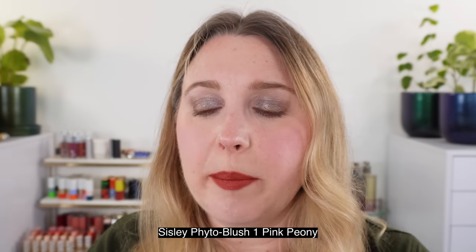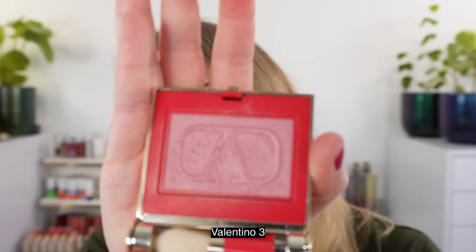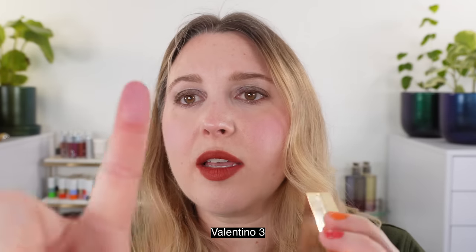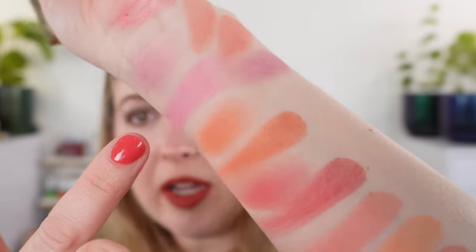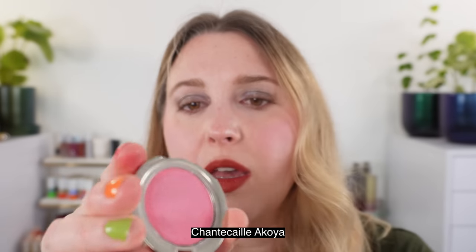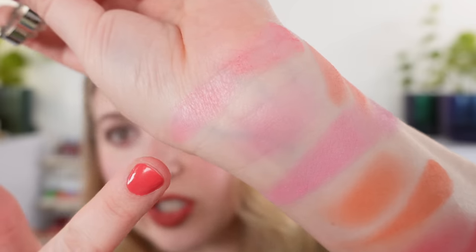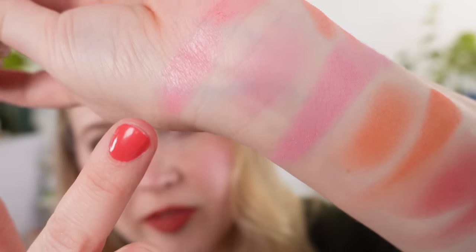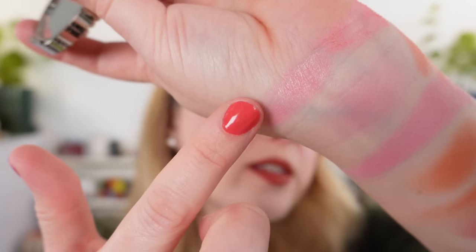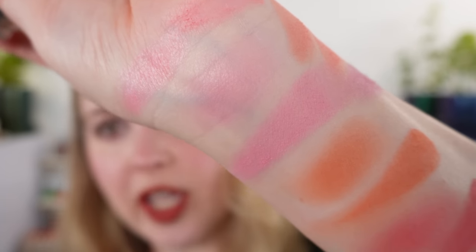Sisley Phyto Blush in number one Pink Pansy — I wanted to see how this compares to True Pink, but it's definitely warmer. The Valentino blush in shade three has a bit more of a purpley glint — you definitely notice the purple more in the Valentino, it's a little bit cooler than True Pink. The Chantecaille Acoya from the Holiday Collection — a gorgeous shade with a pearly finish, a little bit warmer than the Gucci but similar enough that if you already have it, it's close enough.